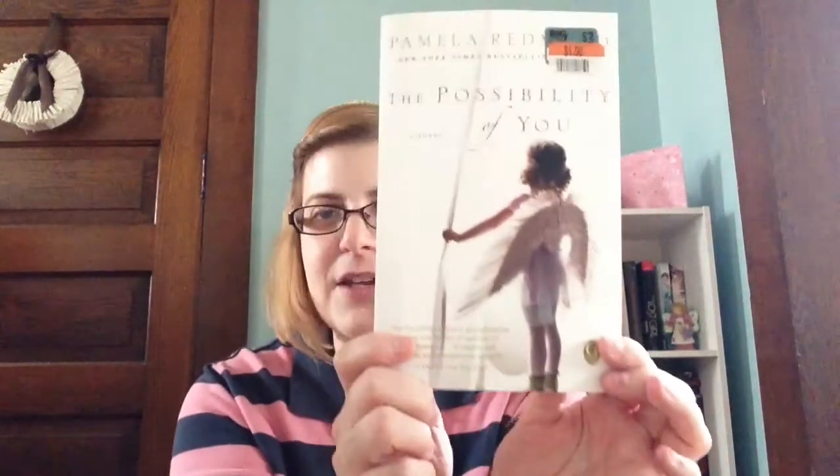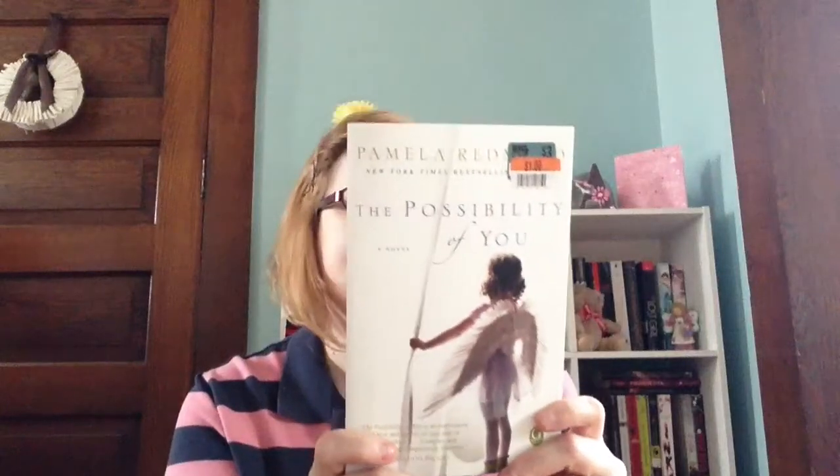Then I got The Possibility of You by Pamela Redmond. I'm not exactly sure what it's about, but it has to do with three generations of women and something to do with adoption, I think, and choices we make and how they affect the generations after us. Again, it was $0.50, so I thought it was worth the risk. If I hate it, it was $0.50 — I could probably sell it at a yard sale for $1 or $0.50.